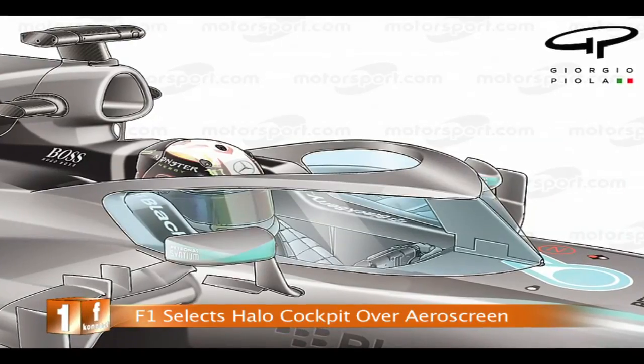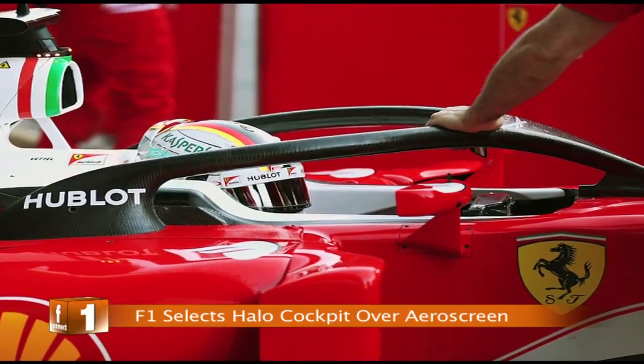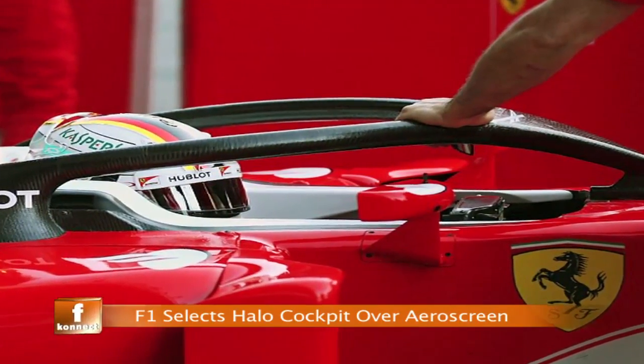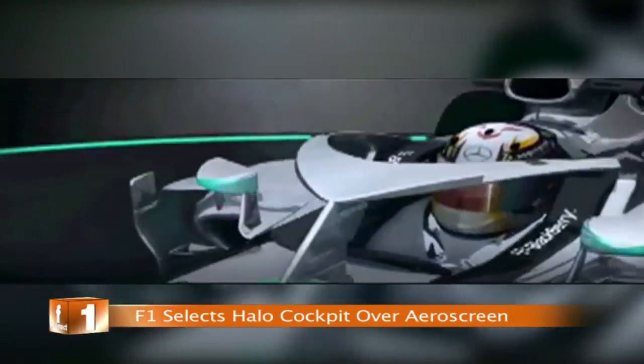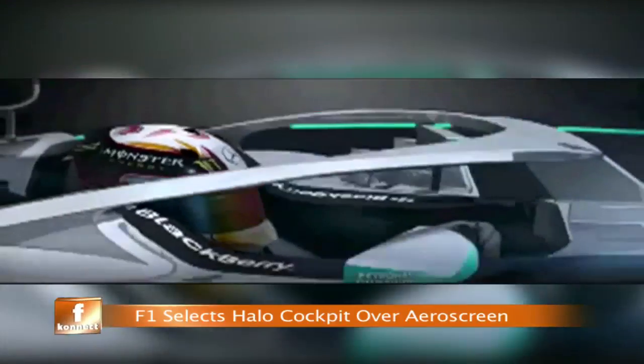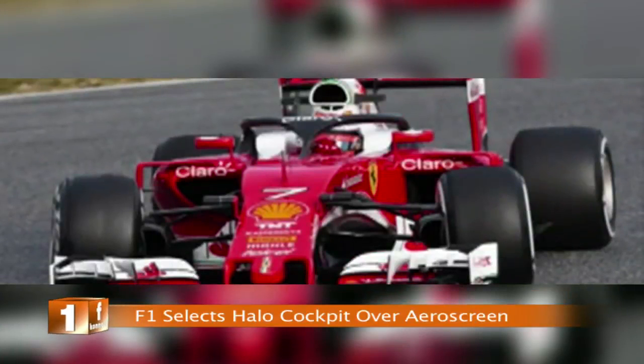The Halo design features a central strut in front of the driver's head, supporting a curved protection rim of titanium-strengthened carbon fiber above. From now, teams will have to incorporate the Halo into their 2017 car designs alongside a raft of regulation changes that were signed off at the end of April.